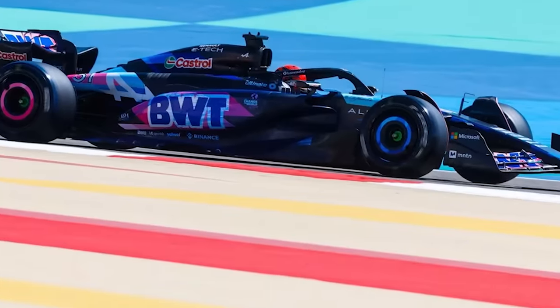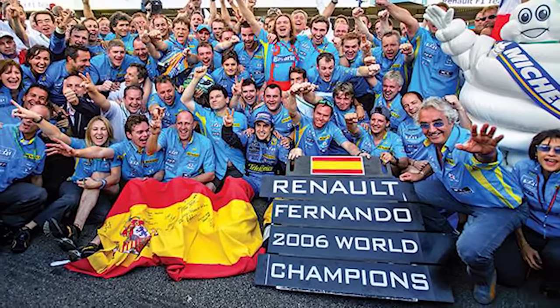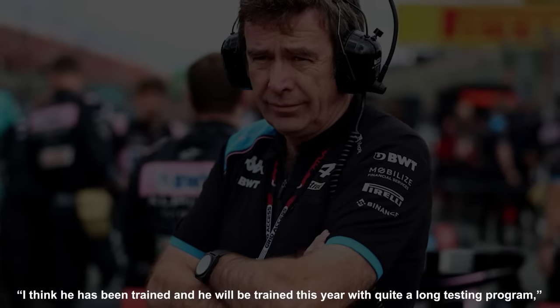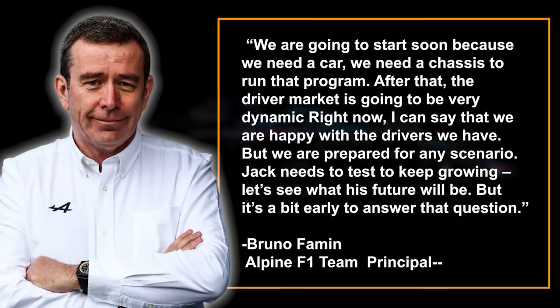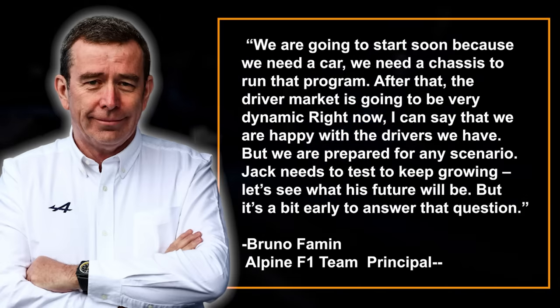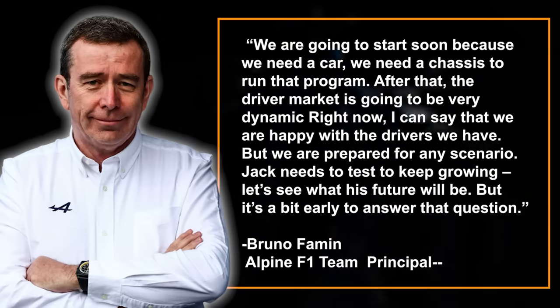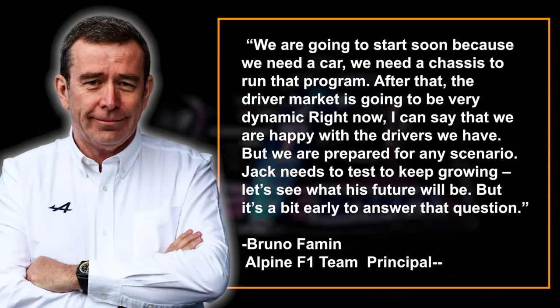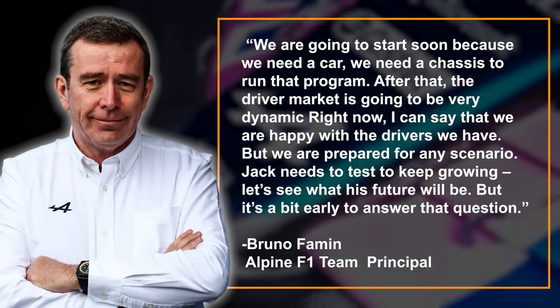A sad state of affairs for a team with such a storied history of F1 success. The only upside to the current situation is that Alpine may have no other option than to promote promising reserve driver Jack Doohan for 2025. "I think he will be trained this year with quite a long testing program," Renault's Famine said recently. "We're going to start soon because we need a car, we need a chassis to run that program. After that, the driver market is going to be very dynamic. Right now I can say that we are happy with the drivers we have, but we're prepared for any scenario. Jack needs to test to keep growing — let's see what his future will be, but it's a bit early to answer that question."